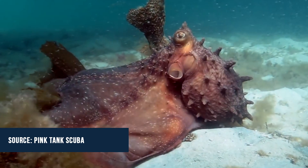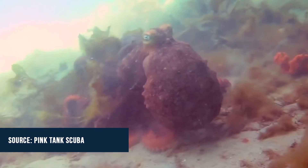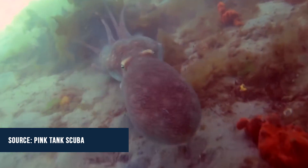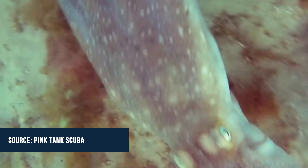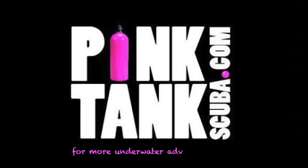Octopi are fascinating animals, perhaps the smartest invertebrates on the planet. Whoever came up with the 'attack of the killer octopus' headline may need to take it down a notch and observe the true intent of such a wonderful creature. For more underwater footage like this, go subscribe to Pink Tank Scuba on YouTube.